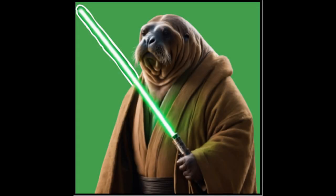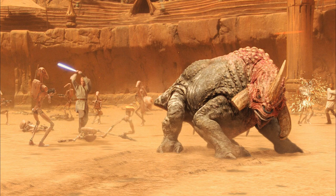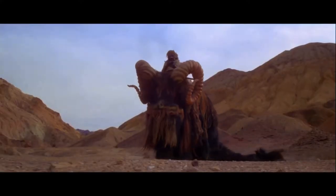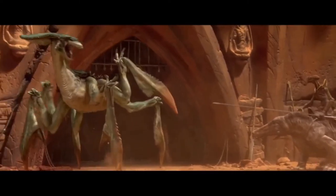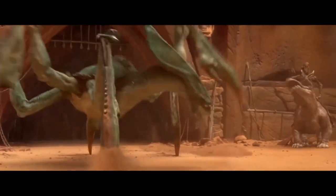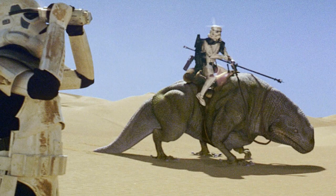My name is the Walrus Jedi, and in this series you will join me as we explore the Star Wars Galaxy's greatest creatures — from the Banthas of Tatooine, to the Aklays on Felucia, and even to the dreaded Rancors of Dathomir, among other creatures. This is Star Wars Creatures with the Walrus Jedi.